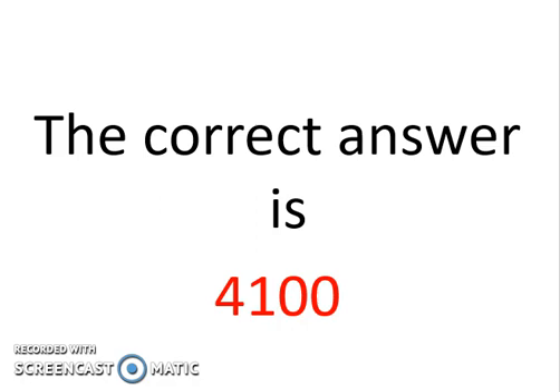Our brain is programmed to do the rounding in an incorrect way sometimes, so most people will say five thousand. If you are one of those people who answered correctly — four thousand one hundred — congrats, you are amazing!